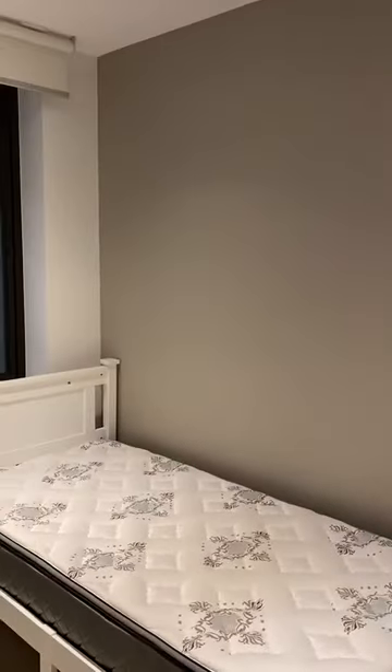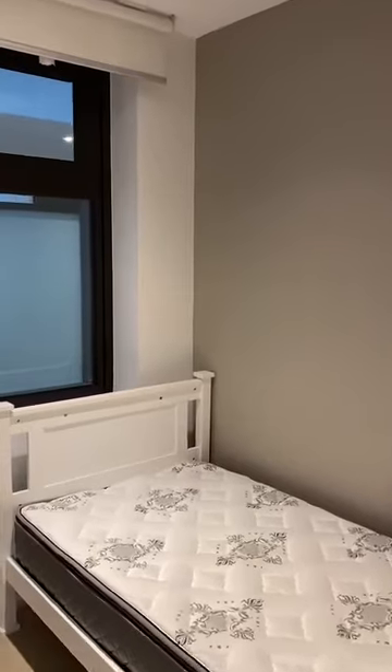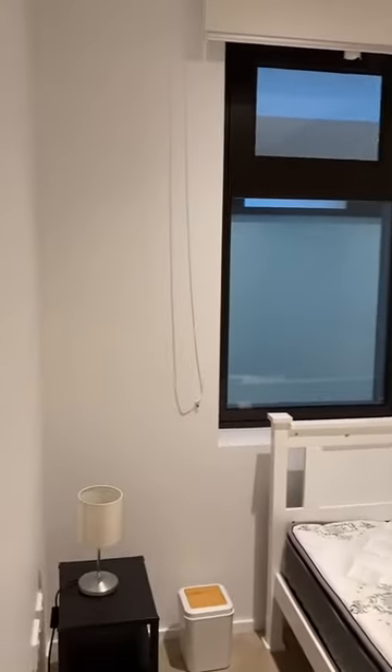There are also built-ins at the back. On your left you have the study, which fits a single size bed as well, so it can be used as a second bedroom.